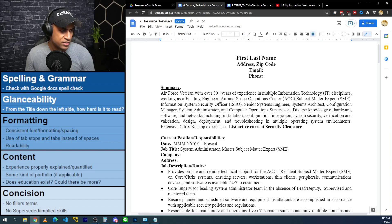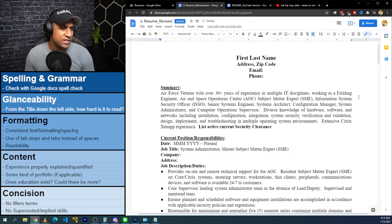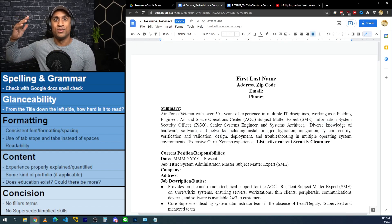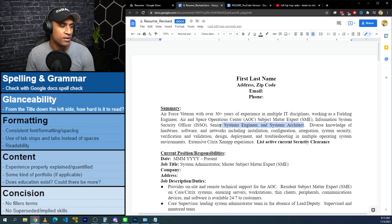The summary reads: 'Air Force veteran of over 30 years experience in multiple' — I'll just change this to IT — 'multiple IT disciplines working as a fielding engineer, Air and Space Operations Center Subject Matter Expert, Information Systems Security Officer, Senior Systems Engineer, Systems Architect, Configuration Manager, System Administrator, and Computer Operations Supervisor.' I'll probably remove those last three — Configuration Manager, System Admin, and Computer Operations Supervisor — because they're superseded by the stronger job titles before them like Information Systems Security Officer, Senior Systems Engineer, and Systems Architect. You don't have to put all those job titles in there, and the ones you have are already really strong anyway.